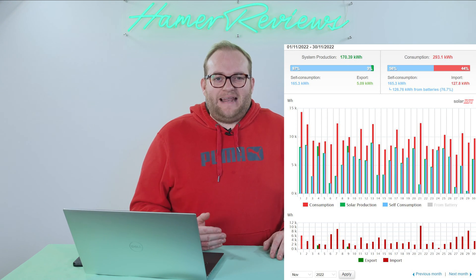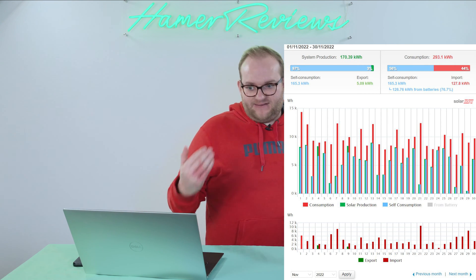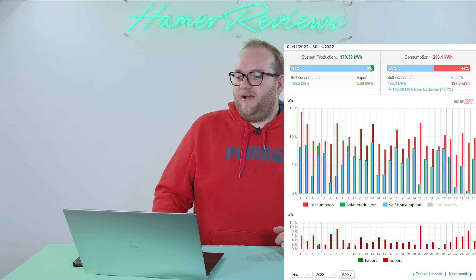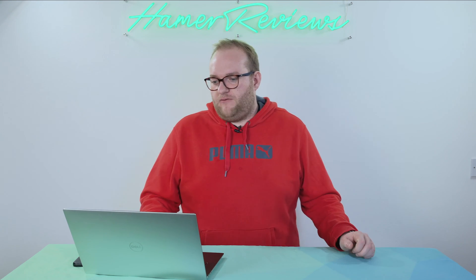So why did we produce so little? It wasn't due to having a north-facing and south-facing solar array — it was literally due to the weather. Using the World Weather app, which gives me previous weather rather than just predicted, I can work out that we had 11 days of rain, plus 13 days of cloud, and only six sunny days in the month of November here in London. That is pretty awful, and that translated to some pretty awful production figures.